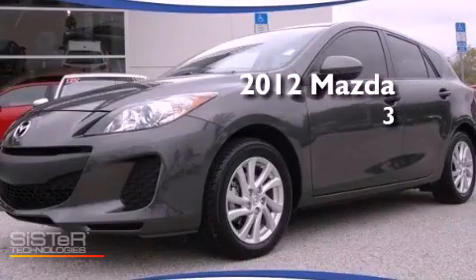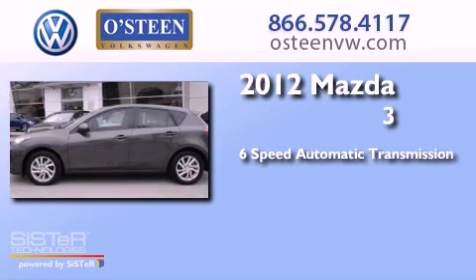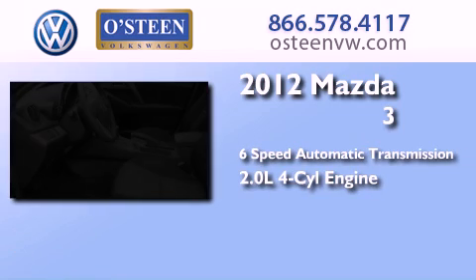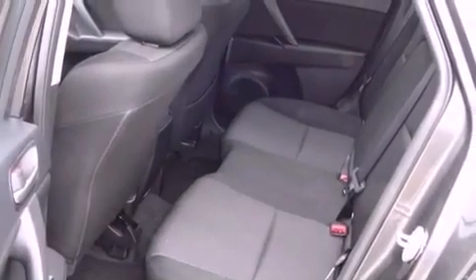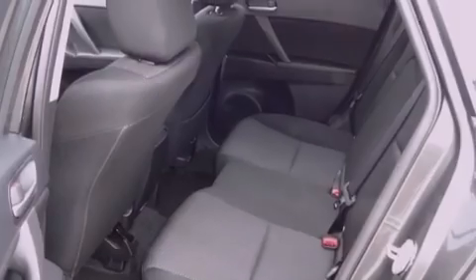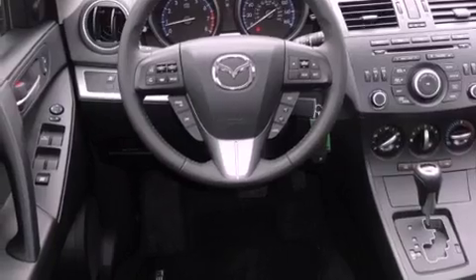This is a 2012 Mazda 3. This compact has a six-speed automatic transmission and an inline four-cylinder engine. Its top features include traction control and stability control systems, commercial free satellite radio, aluminum wheels, and a tire pressure monitoring system.